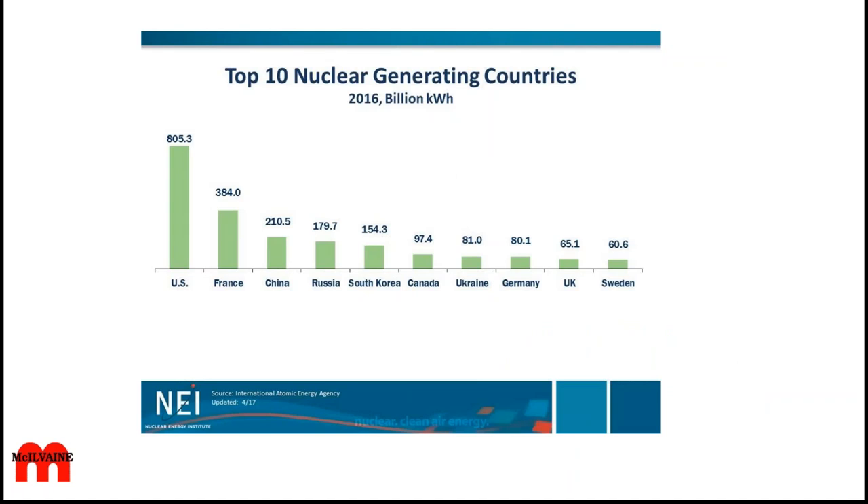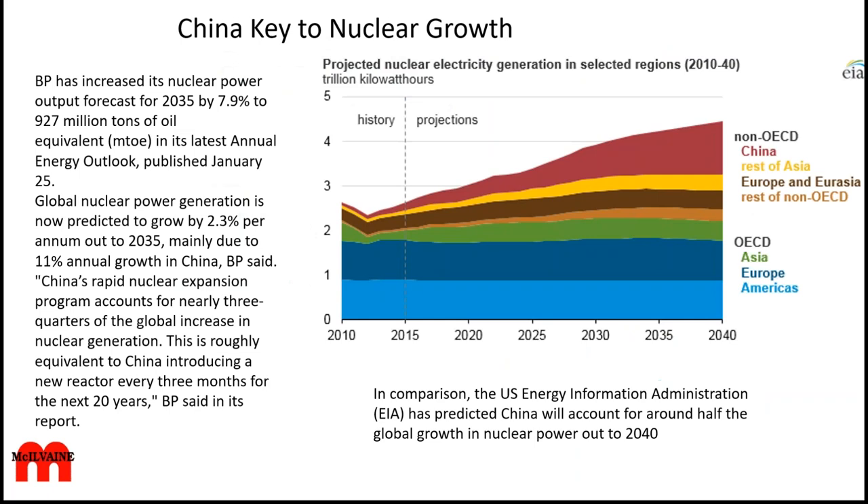The top ten nuclear-generating countries are the US, France, and China. Looking at this on a static basis, China will certainly be growing and will probably be larger than the US 10 or 15 years down the line. There are a couple different forecasts of the future. IEA says China will account for about half the global power growth out to 2040, but BP thinks it will be closer to three quarters. By 2040, China, even at the lower number, is going to be operating more nuclear power plants than the Americas or Europe or any other region.